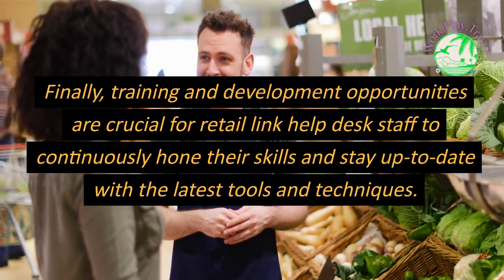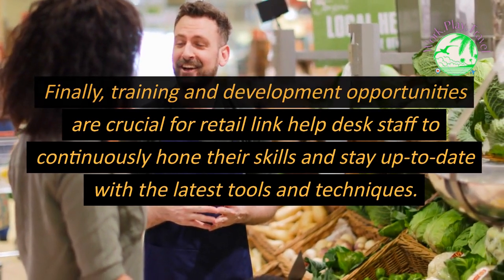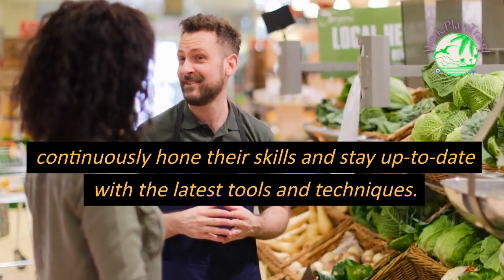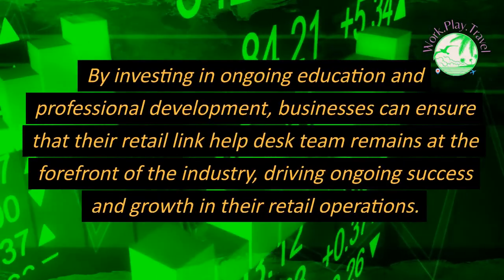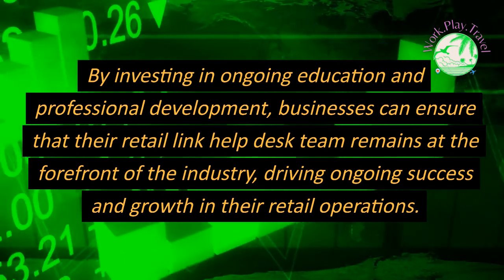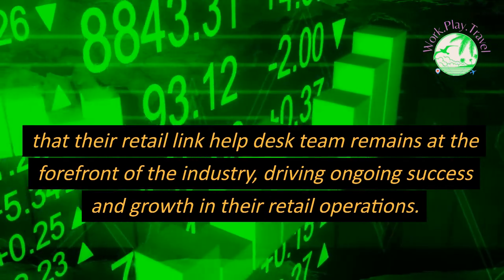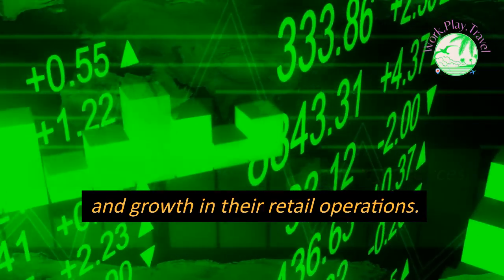Training and development opportunities are crucial for Retail Link Help Desk staff to continuously hone their skills and stay up to date with the latest tools and techniques. By investing in ongoing education and professional development, businesses can ensure that their Retail Link Help Desk team remains at the forefront of the industry, driving ongoing success and growth in their retail operations.